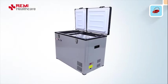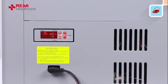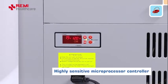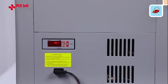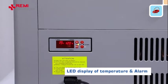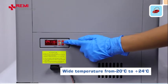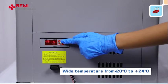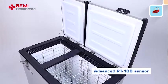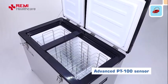The MBT 100 refrigerated mobile transport box features precise temperature management with a highly sensitive microprocessor controller, LED display of temperature, and alarm for continuous monitoring. It offers a wide temperature range from minus 20 degrees centigrade to plus 24 degrees centigrade, making it suitable for a wide range of products. The MBT 100 is equipped with an advanced PT100 sensor for accurate temperature management.